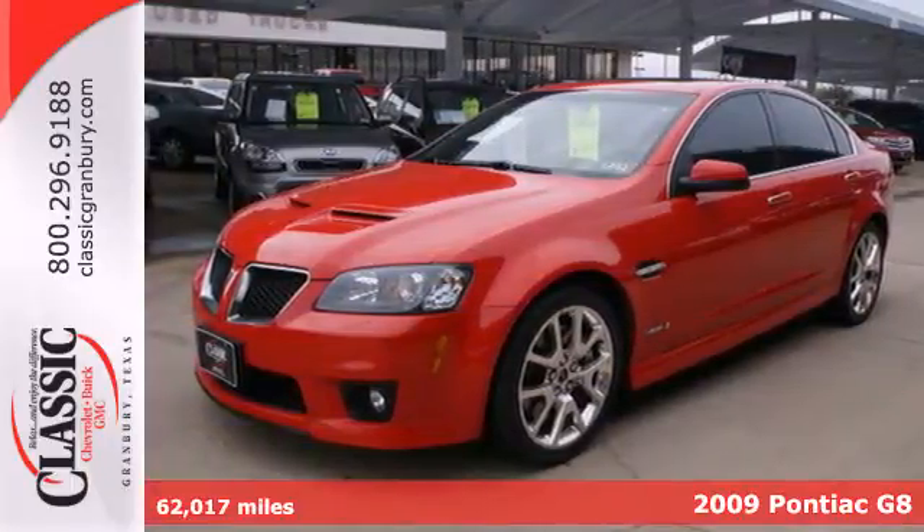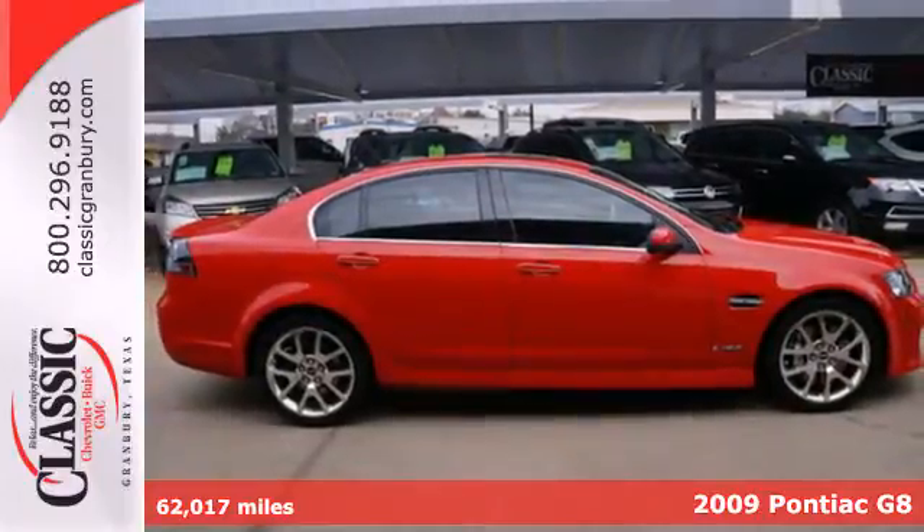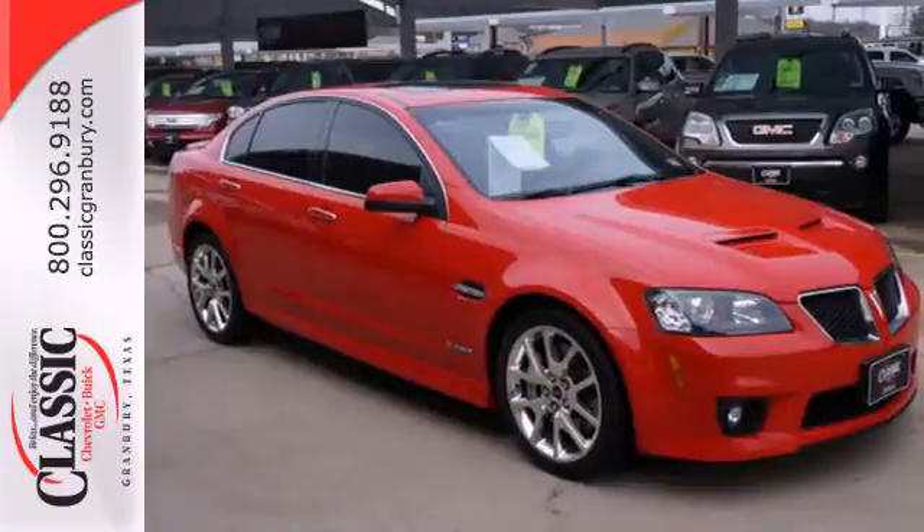Here's a 2009 Pontiac G8. The G8 has standard safety features including front seat airbags, full-length side curtain airbags, anti-lock disc brakes with brake assist, stability control and traction control.